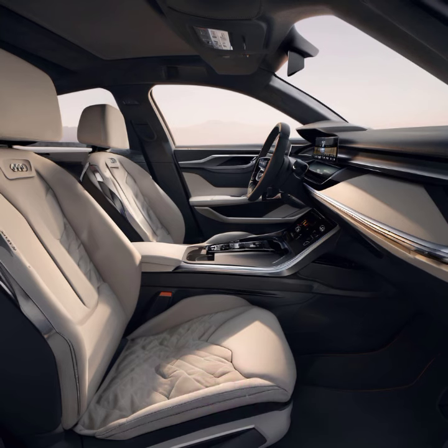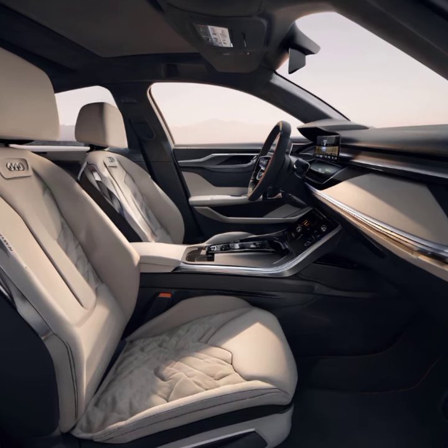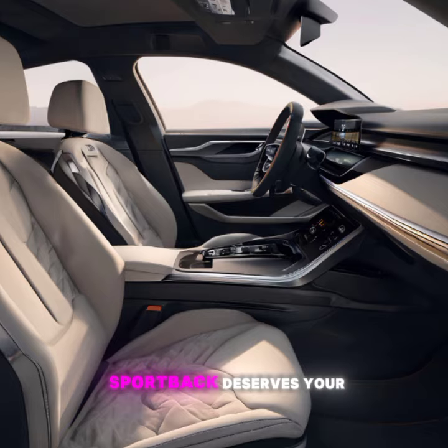There you have it — the 2024 Audi e-tron Sportback is more than just an electric vehicle, it's a statement of innovation, luxury, and performance. Whether you're an EV enthusiast or just looking for a stylish, high-tech SUV, the e-tron Sportback deserves your attention.